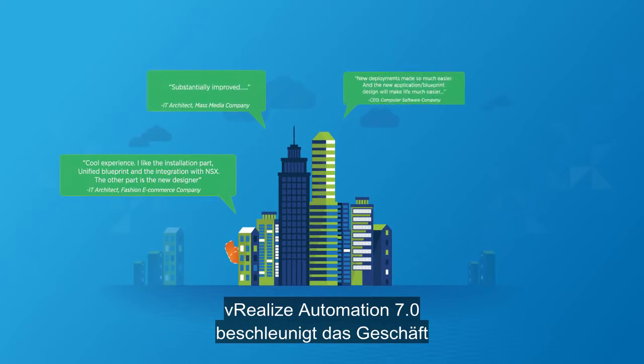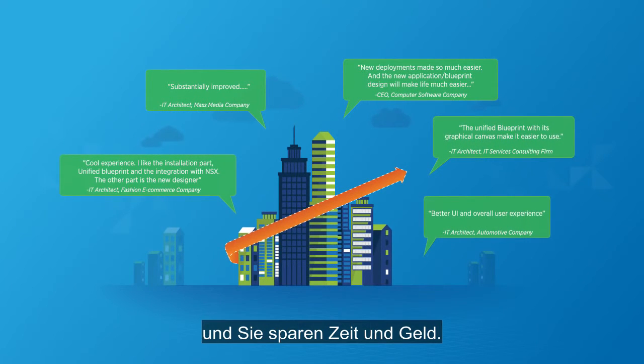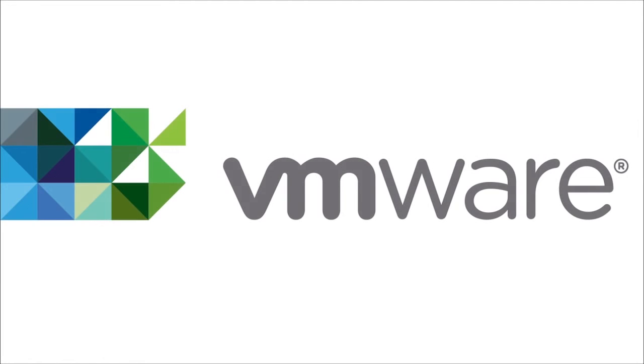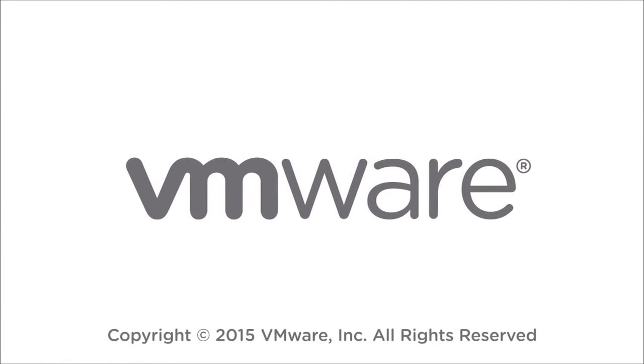vRealize Automation 7.0 accelerates business to save you time and money.